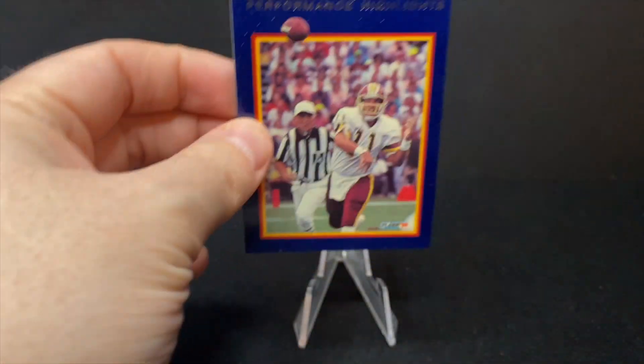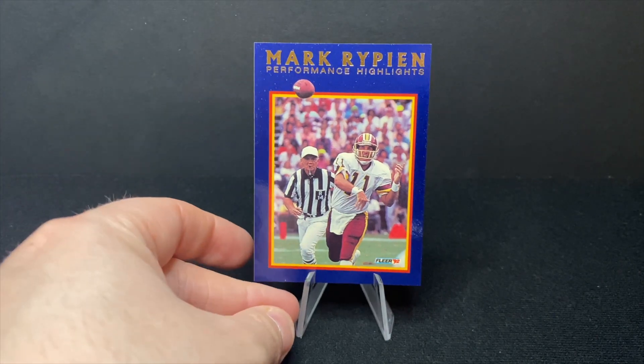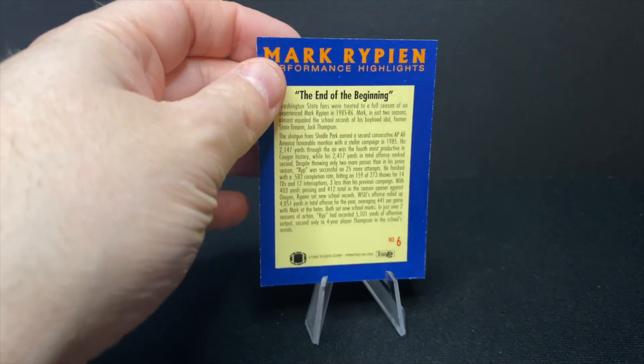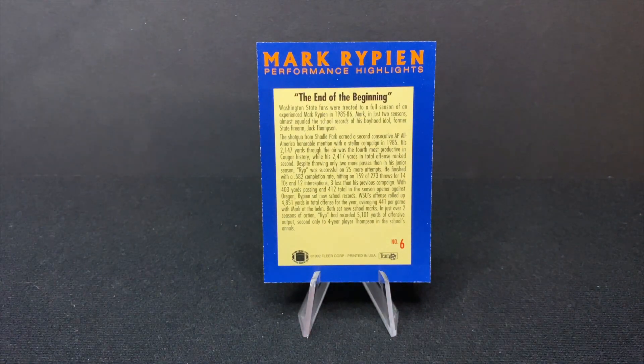So here is one of the Mark Rippon performance highlights cards. Let's see on the back what performance we're talking about. 'The end of the beginning' — Washington state fans were treated to a full season of an experienced Mark Rippon. So apparently they really went after it in this series of 92 Fleer with the Mark Rippon career highlights. So there you go.